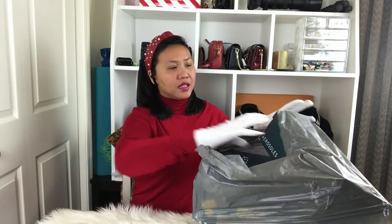So this haul — I never expected that I would buy a lot of them, but they were on sale, like 60 to 80 percent off or something like that.